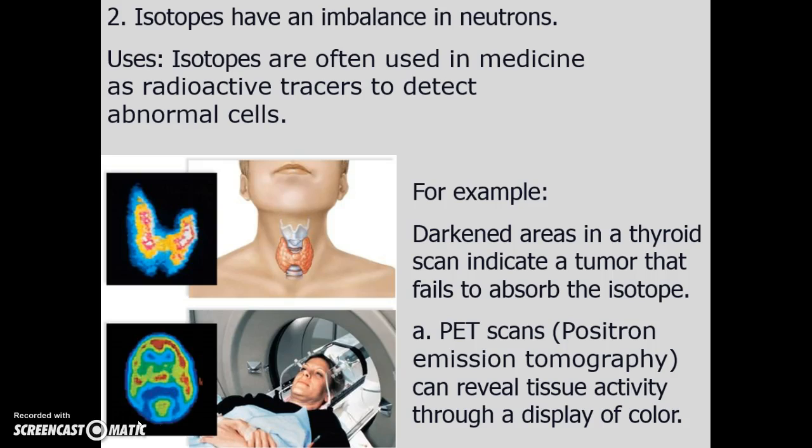We use isotopes in medicine and science. For example, if someone comes in with a chief complaint of a thyroid problem and a scan is conducted, the dark colors show low energy while the warmer colors — orange and red — show high activity. We can sometimes tell if there's a tumor because tumors are very greedy; they absorb the isotope and glow with energy.